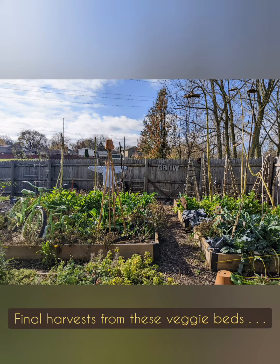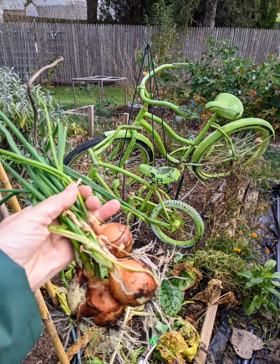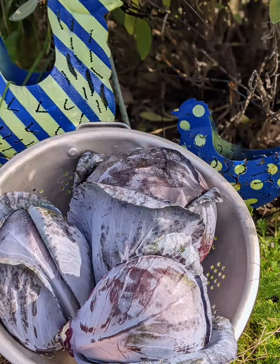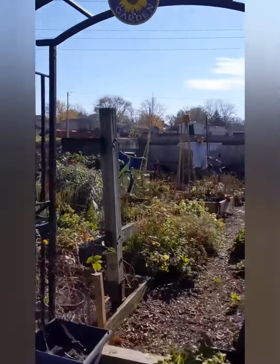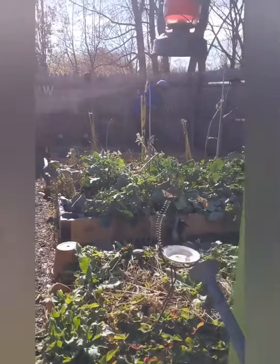On that last day I harvested kale, onions, broccoli, lots of Swiss chard, cabbages, leeks, and a ton of celery. With all the harvesting done, it was now time for my husband to start pulling out the supports and the plants in these six beds.